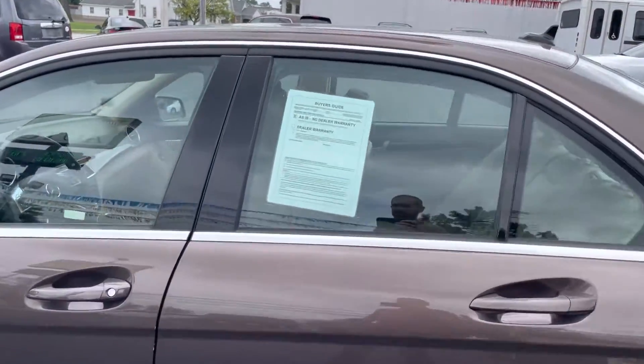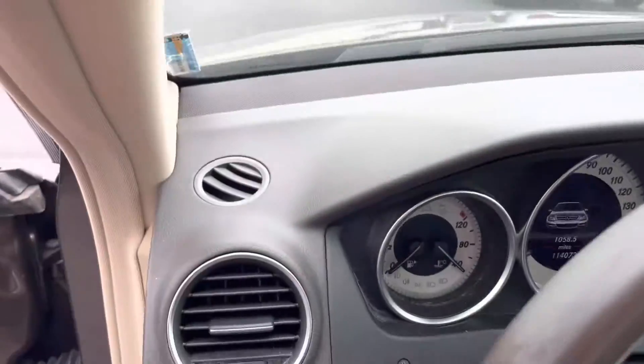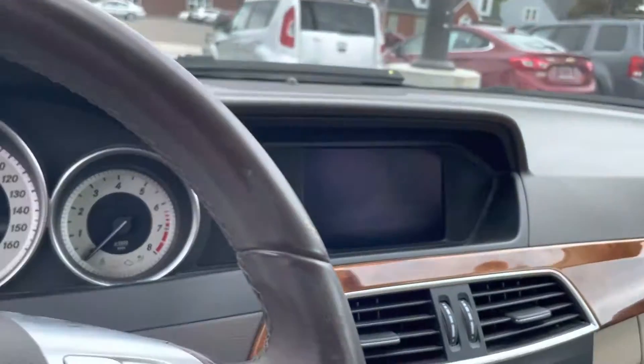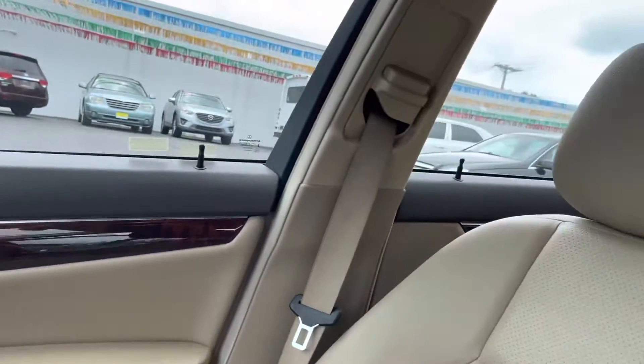This car is a really sharp car with some leather interior here. Just over 114,000 miles on this car. There's your interior.